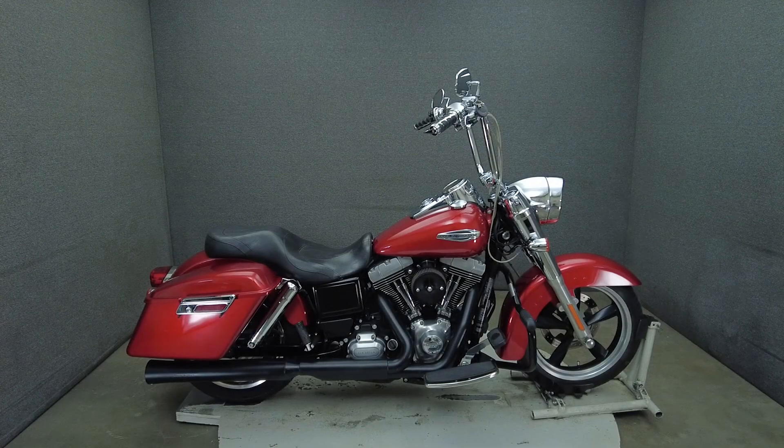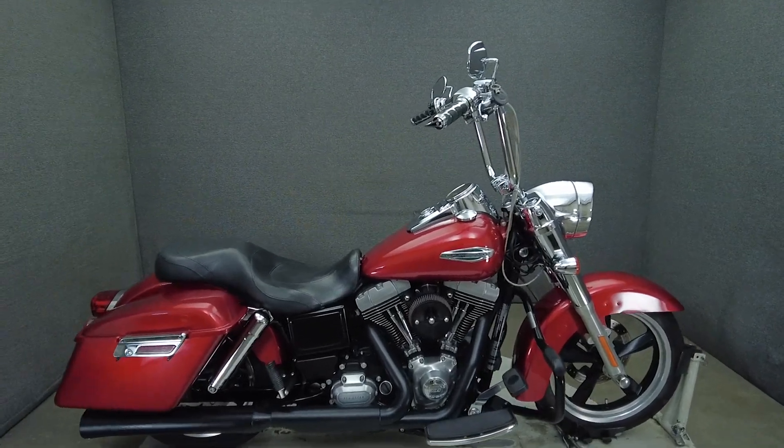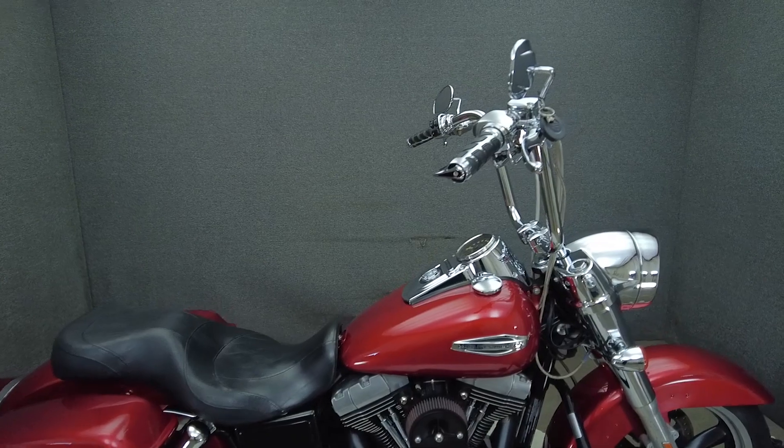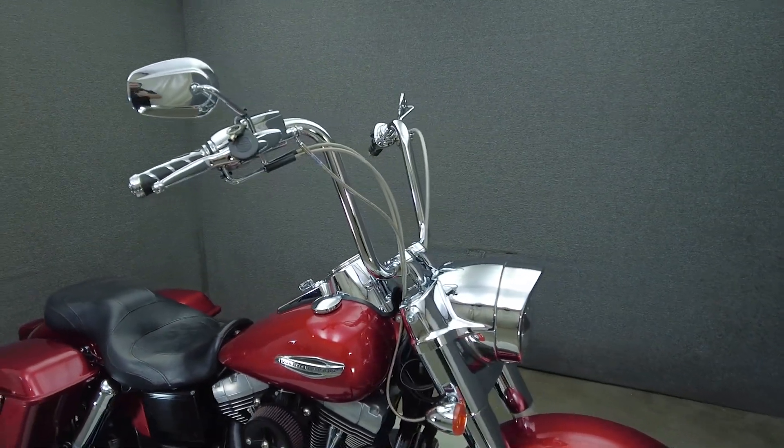Hey everyone, this is Keegan from National Power Sports. This 2013 Harley-Davidson Dyna Switchback with 29,899 miles passes New Hampshire State inspection and runs well.